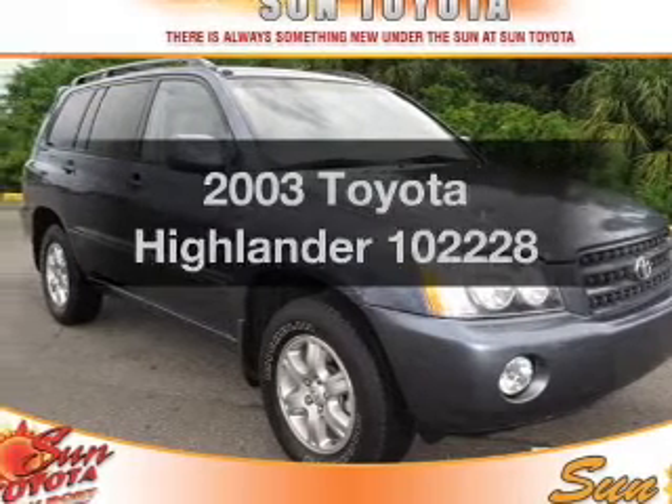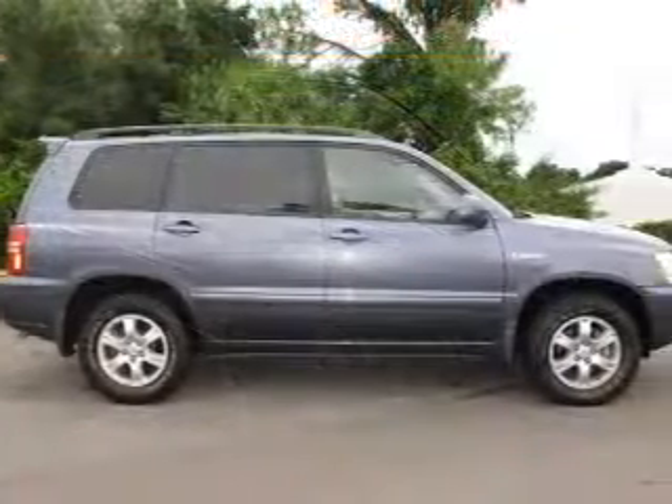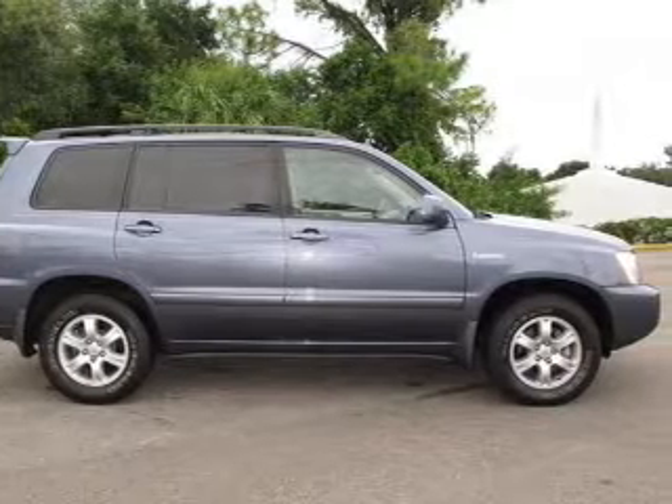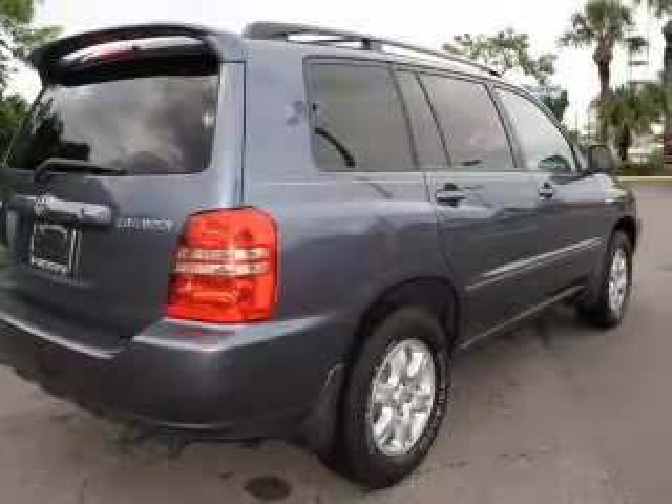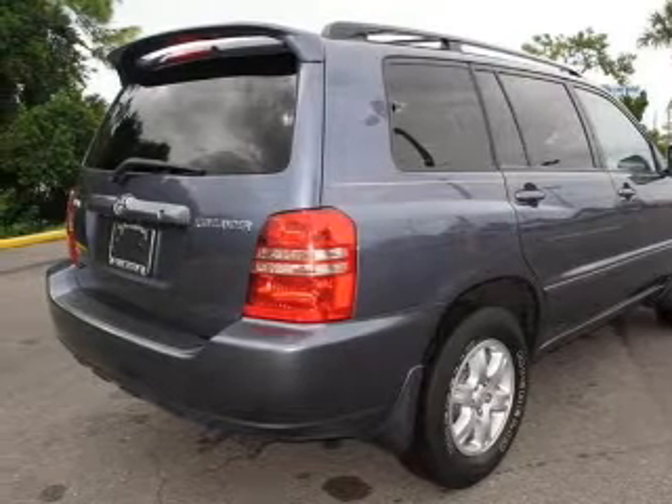Check out this 2003 Toyota Highlander. If you're looking for an automobile with great attributes, look no further. With a reliable six-cylinder engine connected to a smooth shifting automatic transmission, premium wheels give a more luxurious look.